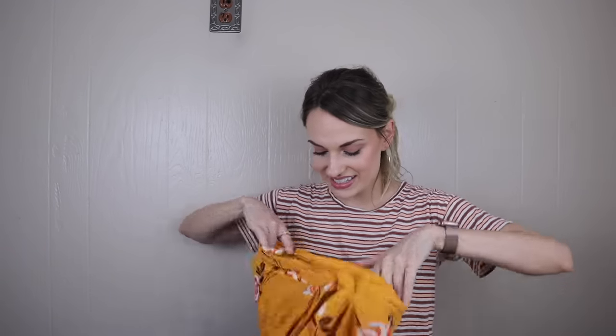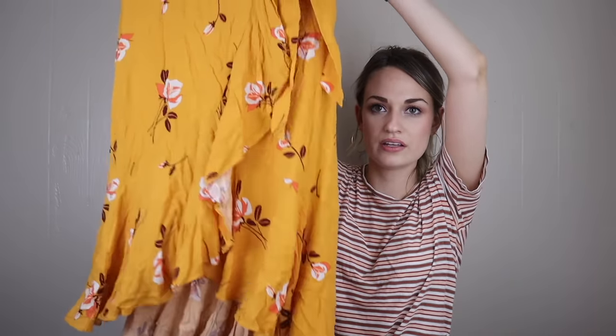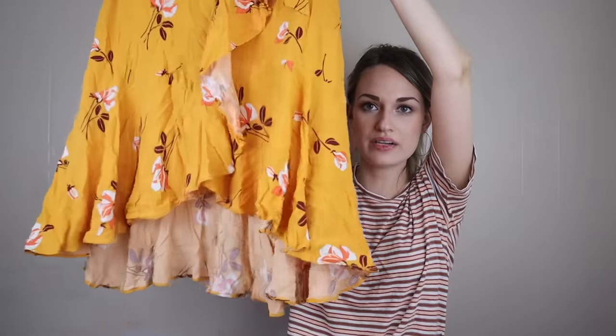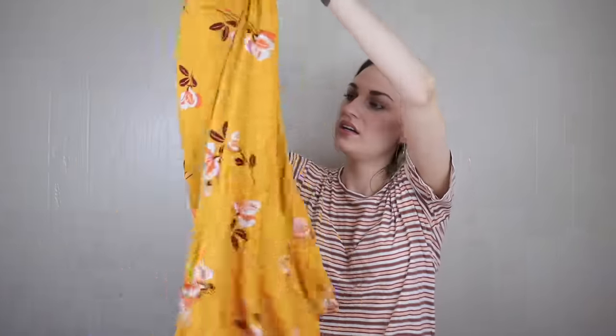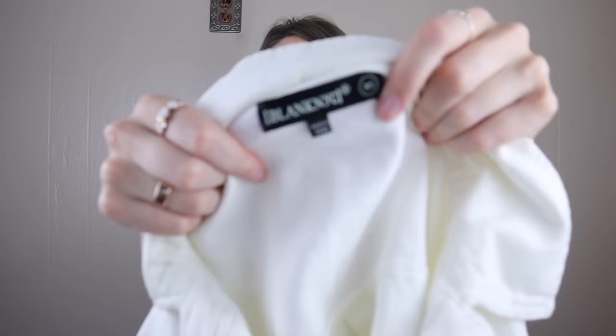We have Free People, more floral prints — this is in a size zero. It's a true wrap skirt, midi length, with ruffle trim and a high-low hemline. You guys know I love this color. Really pretty — I might have to try that on.